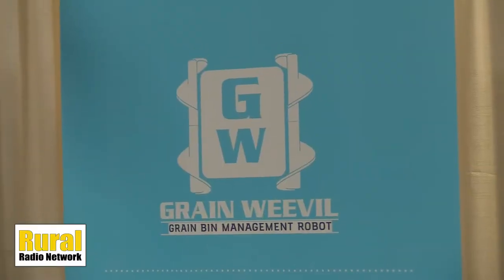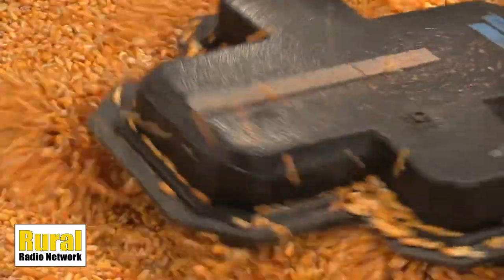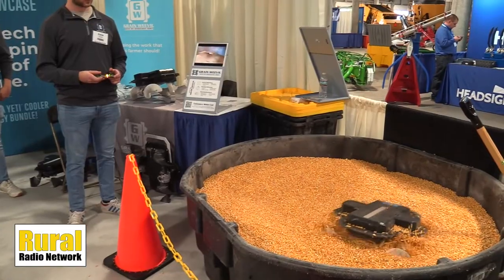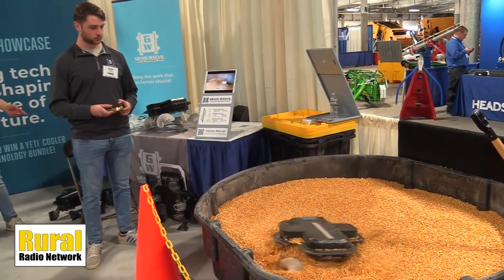The Grain Weevil can bring a lot of benefit to producers — tell me about those benefits. Well, the main benefit that makes us so passionate about what we do is keeping them safe. You can't really put a price on keeping our farmers safe, and that's the main thing we're trying to do. But on top of that, we really want to show the impact we can have on the management side of our farmers' grain bins — making that process easier for them, taking away some of that stress with having grain go bad inside the bin or any other problems, and we can help them along in that process with our robot.